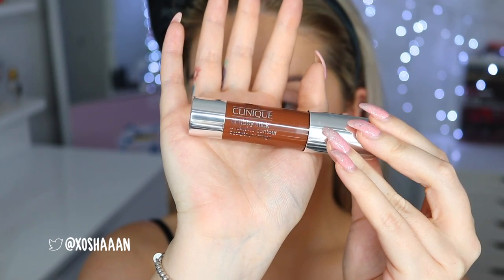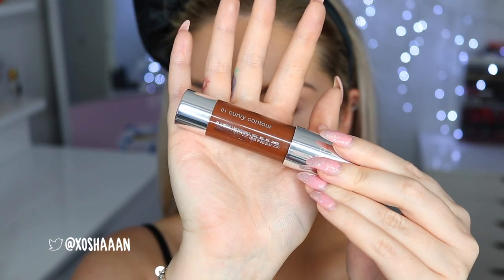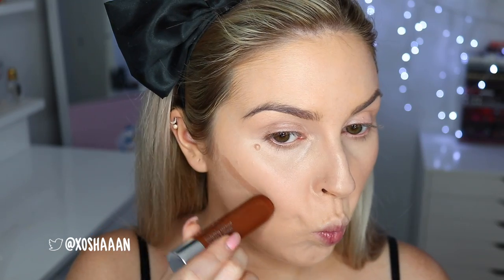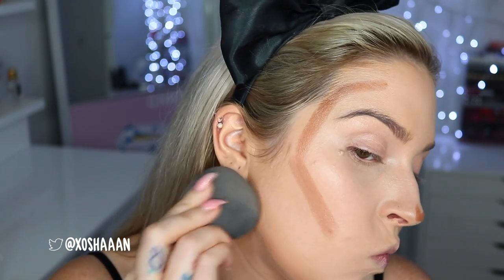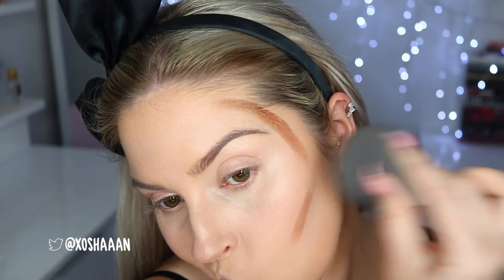Next up I went in with the Chubby Stick — this used to be raved about on YouTube and I don't think I've ever tried it before. It's in the shade Curvy Contour — super cute name. I applied a stripe under each cheekbone, around my temples, under my jaw, under my lip, and on my nose, then blended with my sponge. It was incredibly easy to blend. I would personally prefer something a little cooler in tone for my skin, but the product itself is just a dream to work with.